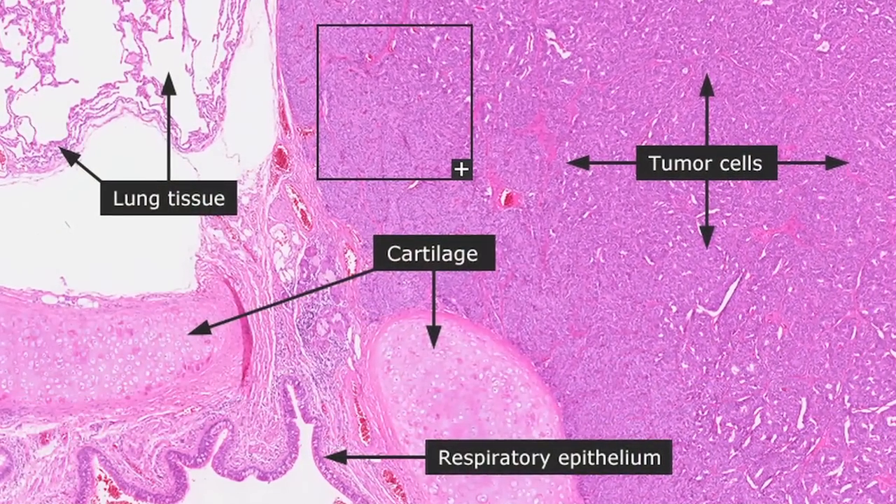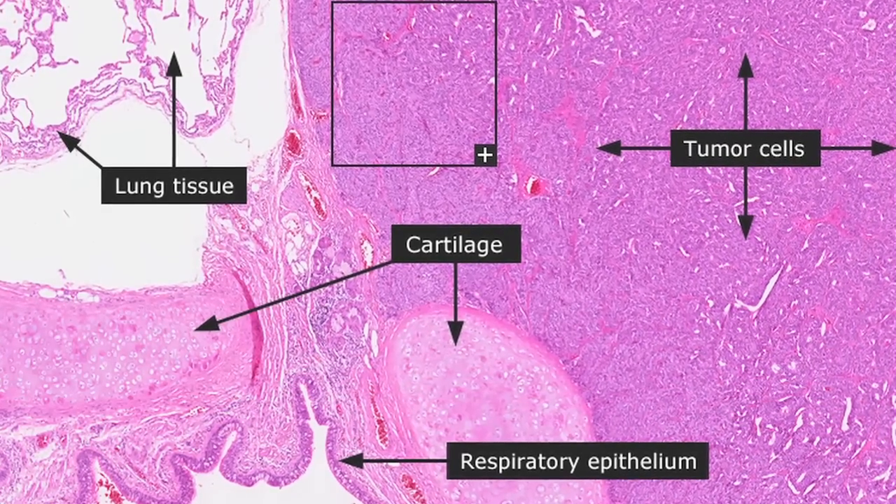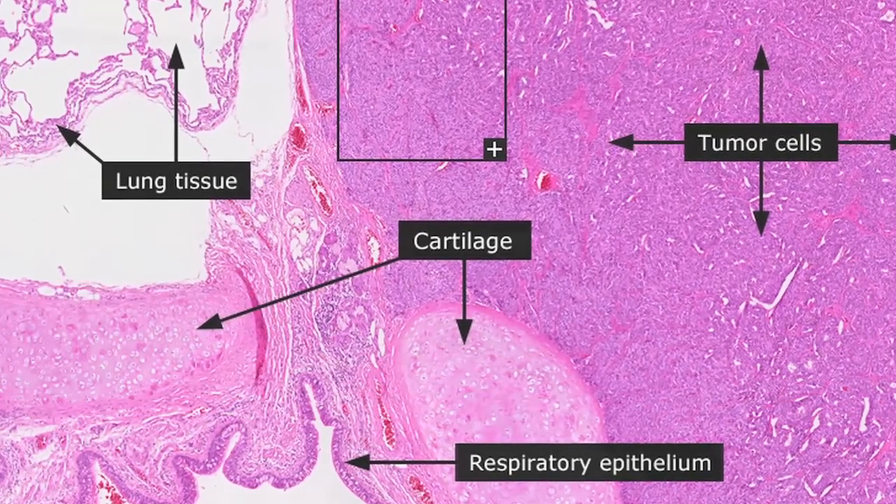Symptoms of lung carcinoid may be nothing at all — they're just found fortuitously in the course of a chest x-ray — or they may be recurrent episodes of pneumonia always in the same section of the lung, or they may be coughing up small amounts of blood or a persistent non-productive cough. They took a CT scan of my chest and that's when they found the tumor on my lung. I was coughing up blood before, so that's how they found it.